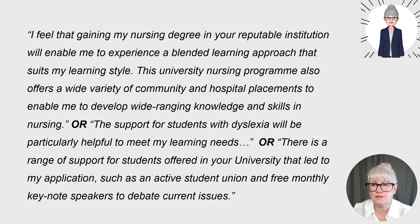Here is some example narrative linked to the university: 'I feel that gaining my nursing degree at your reputable institution will enable me to experience a blended learning approach that suits my learning style.' You could add detail about what blended learning means. 'This university nursing programme also offers a wide variety of community and hospital placements to enable me to develop wide-ranging knowledge and skills in nursing.' Or: 'The support for students with dyslexia will be particularly helpful to meet my learning needs.' Or: 'There is a range of support for students offered at your university that led to my application, such as an active student union and free monthly keynote speakers to debate current issues.' It's clear here that the applicant has taken the trouble to look into the university and course content.